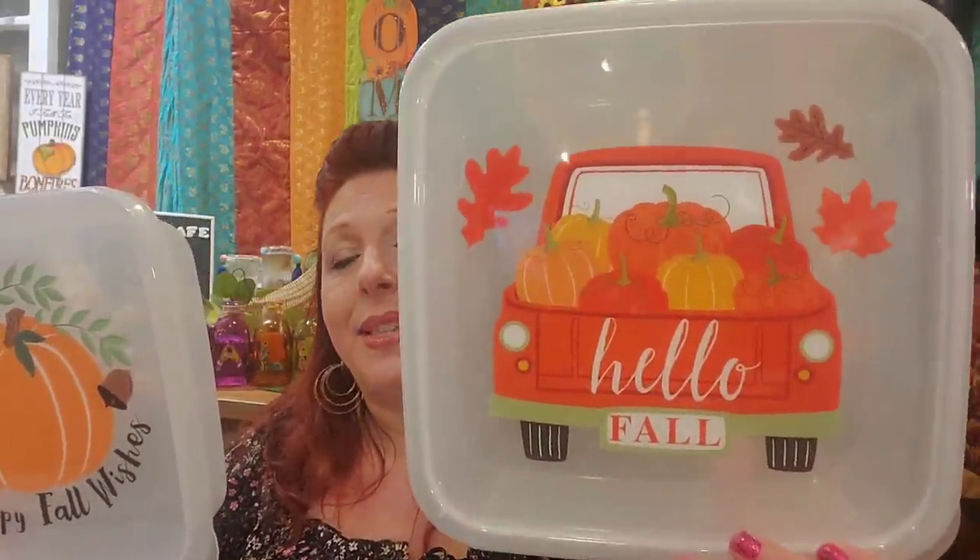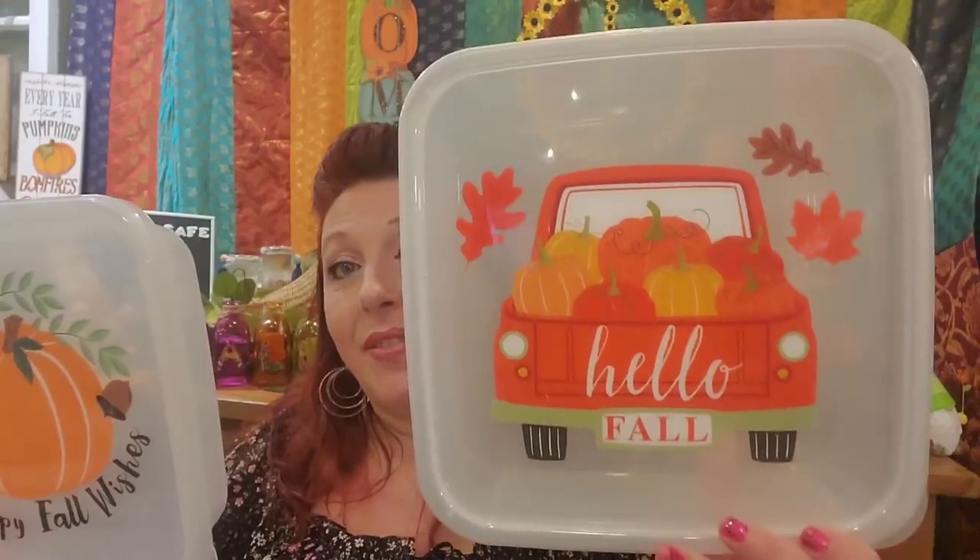Every year the Dollar Tree makes these square, bootleg Tupperware containers for fall and Christmas, and I always love to scoop them up. They're the perfect size for prepping meals and saving them, and this year is no exception. This one says Hello Fall, and I absolutely love this for Thanksgiving leftovers. I picked up several — and Happy Fall Wishes. These are really great. If you're hosting Thanksgiving, pick up a bunch and give them to your guests to fill with leftovers so you don't have a bunch of leftover turkey.